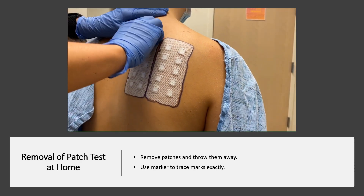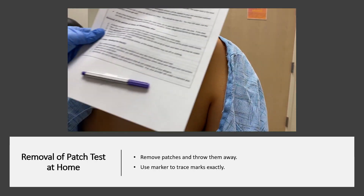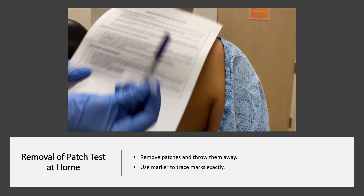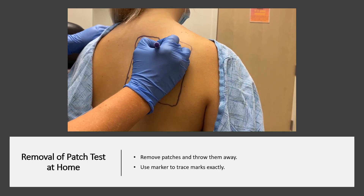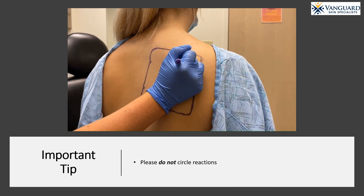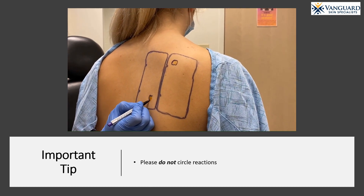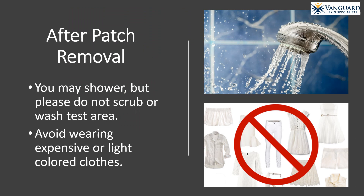For removal of the patch test at home, a family member or friend may remove the tape and patches and throw them away. Next, they use the surgical marker that is taped to your instruction sheet and trace all the purple marks exactly. Important tip: please do not circle reactions, as this can make reading your reactions difficult. After patch removal, you may finally shower. The testing area may get wet, but please do not scrub or wash the area, or we may be unable to correctly read your reaction if the marker is washed off. Avoid wearing expensive or light-colored clothes, as the purple marker may rub off on clothing.